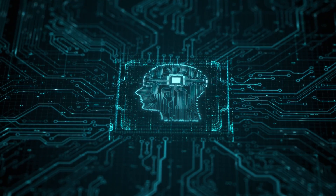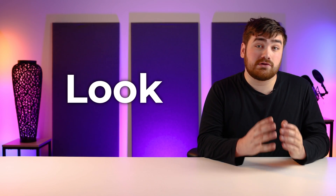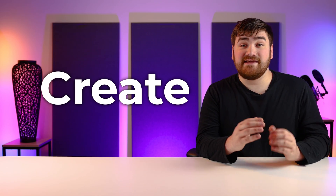The more data fed into the machine, the better the AI becomes at completing its task. The combination of these artificial neural networks, machine learning, and deep learning methods allows the AI to clone you — the way you write, look, create, and even sound.